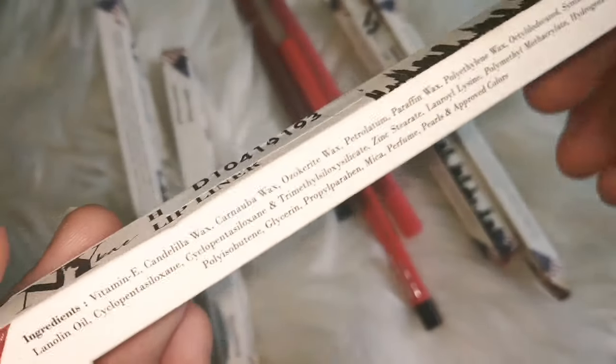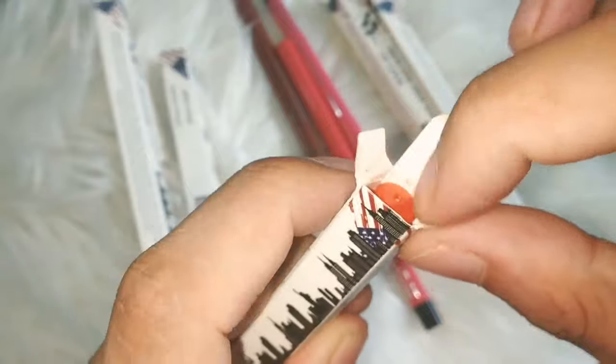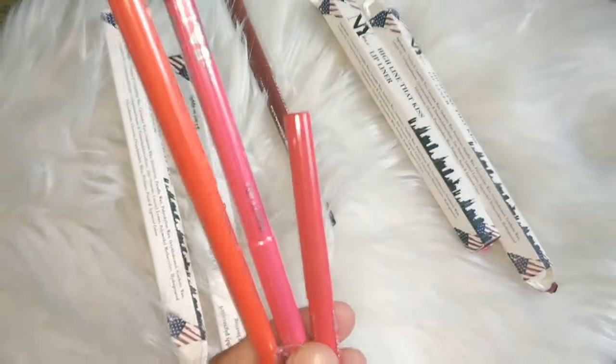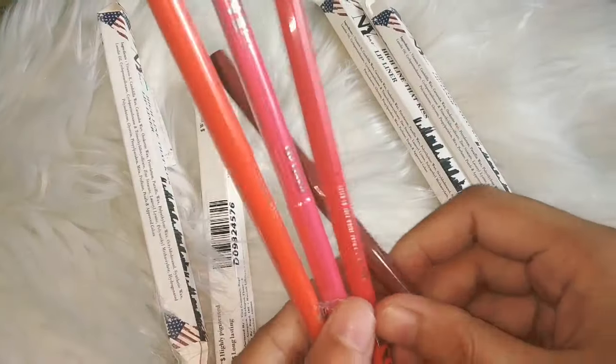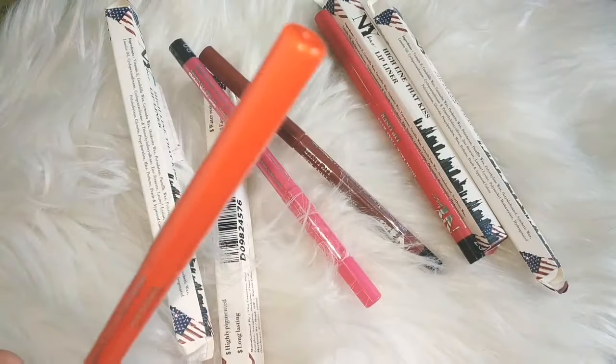The ingredients have been mentioned on the packaging. Now we will open it. The shade name is mentioned here. In lip liners, the shade on the packaging makes it very easy to detect which shade we have to apply. It comes with a plastic coating which I will remove.